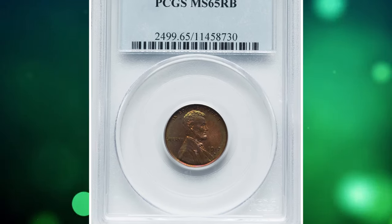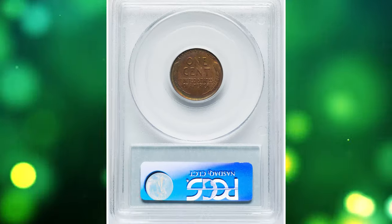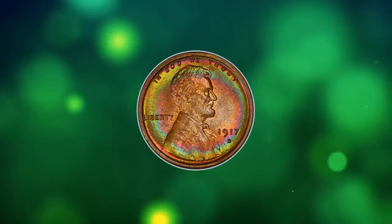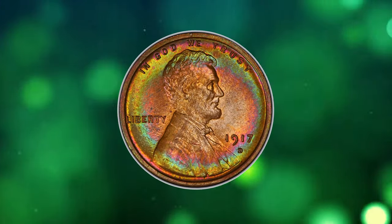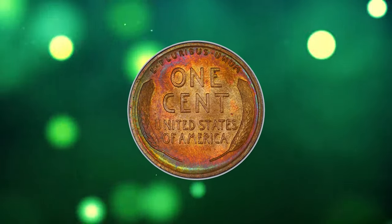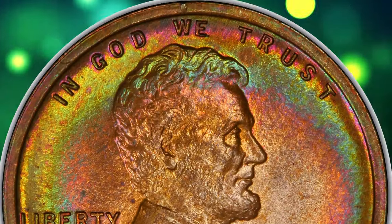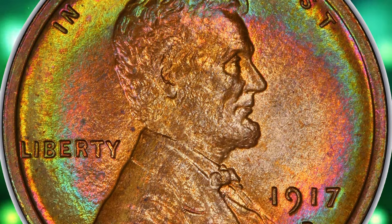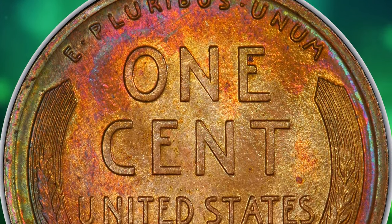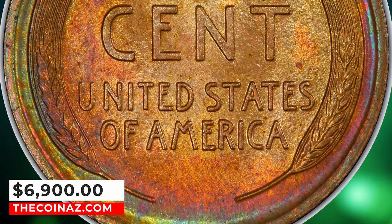Number 2: 1917 D Lincoln Cent, graded in mint state 65 red and brown by PCGS. According to NGC, a very large mintage for the Denver Mint led to compromises in quality, as the dies were used long after they ceased to be fit. Circulated examples are common in lower grades, but XF and AU coins are surprisingly difficult to find without damage or corrosion. Mint state brown or red-brown pieces are not too challenging, but fully red cents are rare. This gem ended up selling for $6,900.